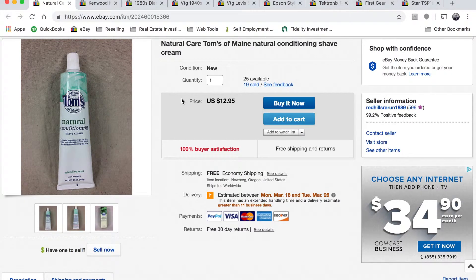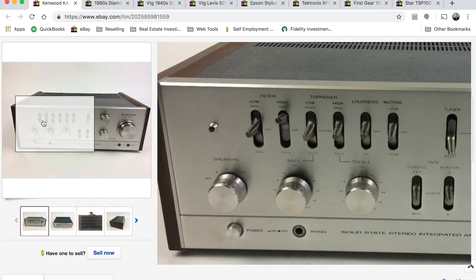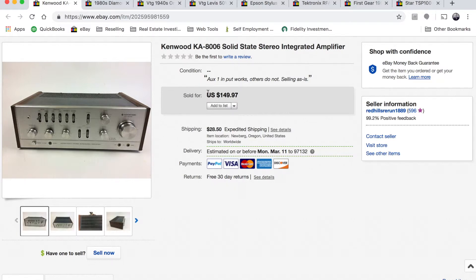We sold two or three of these in February. Next we have a Kenwood KA-8006 amplifier receiver. This sold for a hundred forty nine dollars and ninety seven cents. It wasn't fully working — the pilot light on the left side didn't light, and only the auxiliary input worked. So we sold it as-is and it still sold for around a hundred fifty dollars.